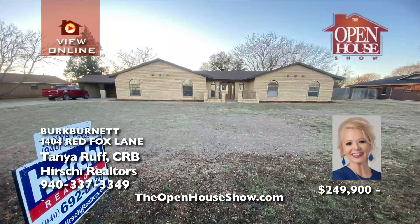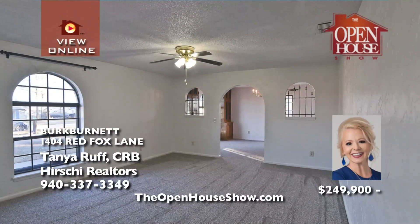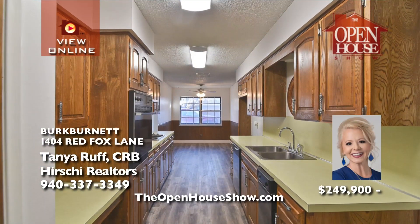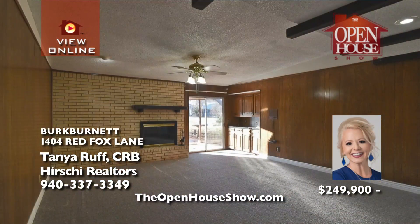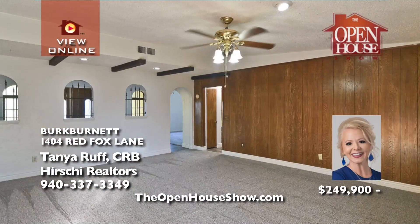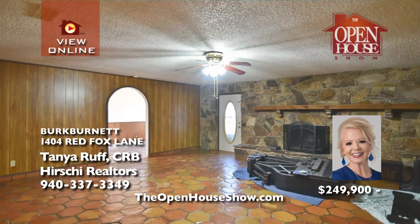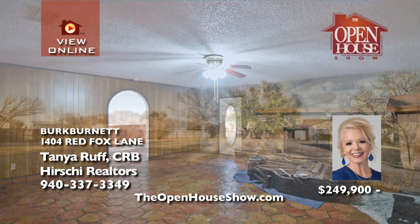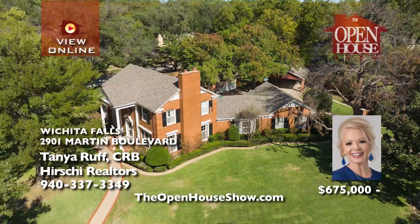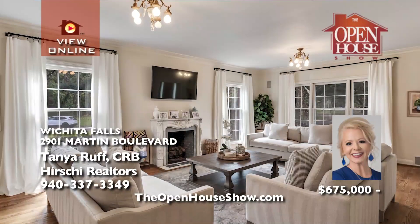Tanya Ruff wonders: are you searching for that perfect family gathering home? This Burt Burnett beauty boasts three large living areas, four spacious bedrooms, and two and a half baths, all on more than half an acre. You'll adore the new flooring and fresh paint that make the home so stylish. The triple carport is nicely integrated into the roofline. Also, a storage building and fenced yard.